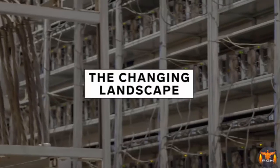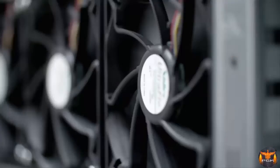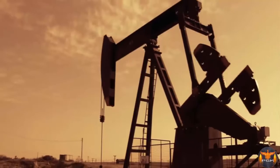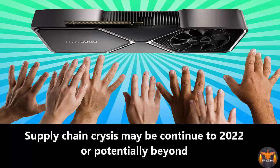Perhaps system builders will find a way to offer this card at a decent price to make it worthwhile, and you can't blame me for wanting to find some glimmer of hope for this one — the supply chain crisis is suspected to continue into 2022 and potentially beyond.